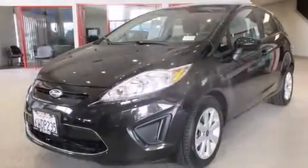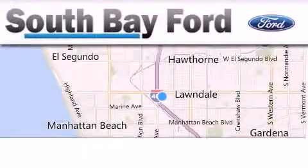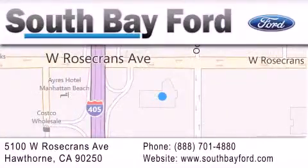This automobile won't last long at this price. Call and arrange a test drive now. South Bay Ford is your Hawthorne area Ford dealership specializing in new and pre-owned vehicles, service and parts. Stop by our showroom at 5100 West Rosecrans Avenue in Hawthorne or visit us online at southbayford.com.